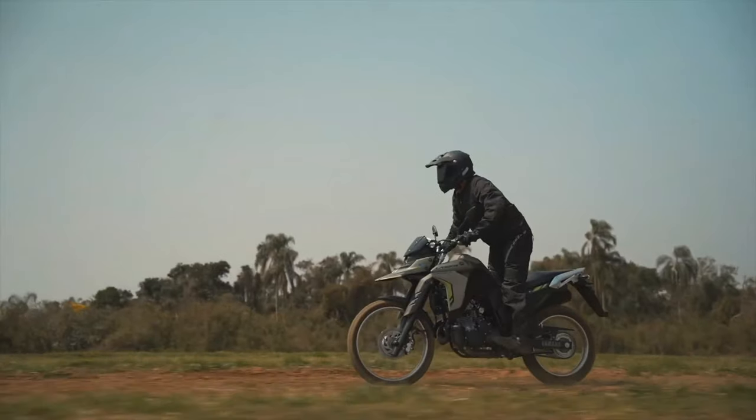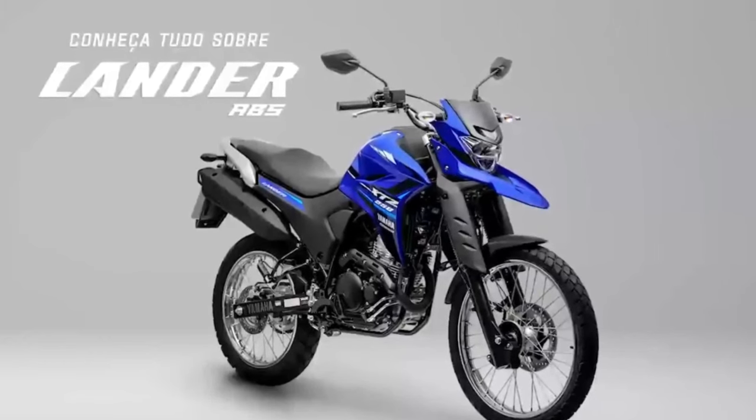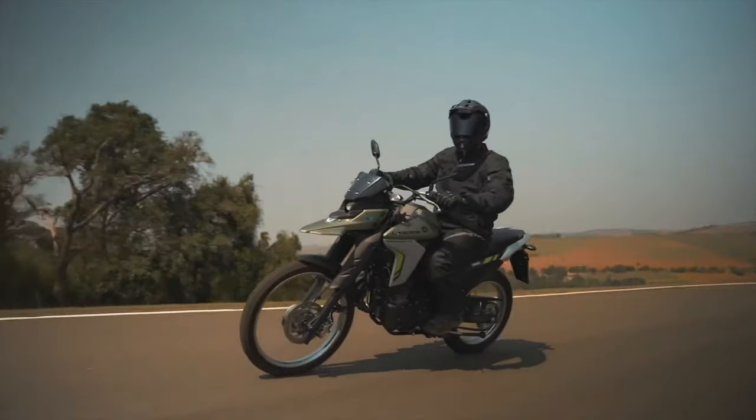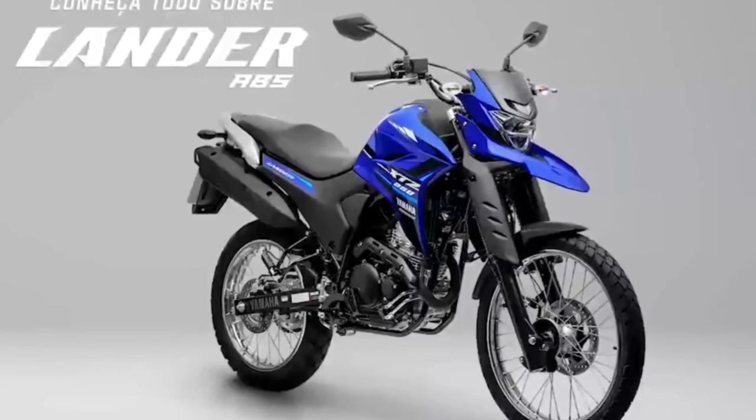The new Yamaha Lander 2025 is eagerly awaited. Yamaha may be about to launch a model that will completely please fans of the brand. Now we have to wait and see what else Yamaha is preparing to surprise the Brazilian market.